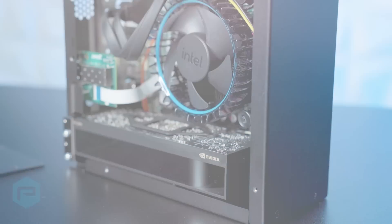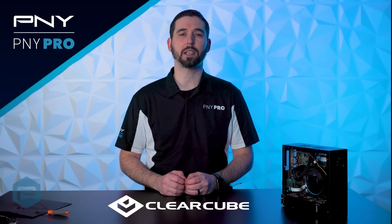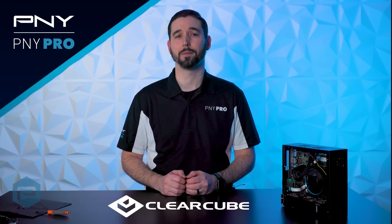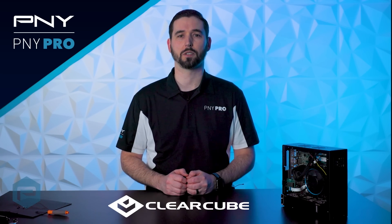Hello, I'm Derek from the PNY professional team and today we're excited to share a small form-factor system from one of our partners, ClearCube Technology. Founded in 1997, ClearCube is a US-based manufacturer that specializes in creating innovative secure endpoint devices, centralized computing, and desktop virtualization solutions.